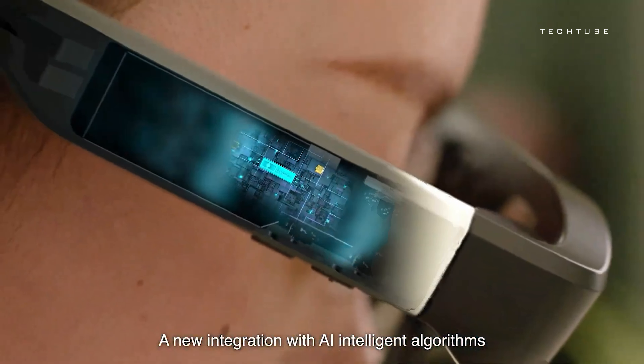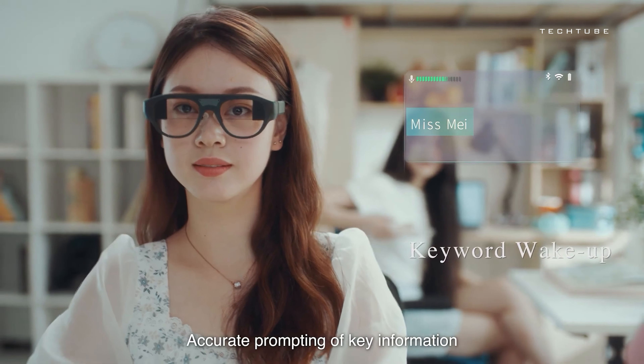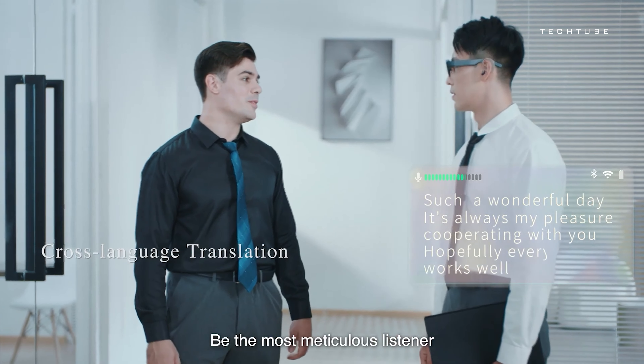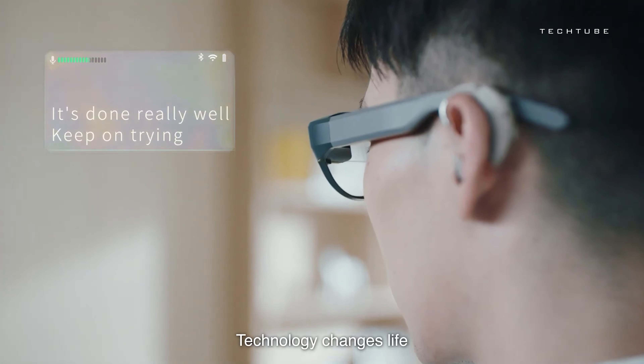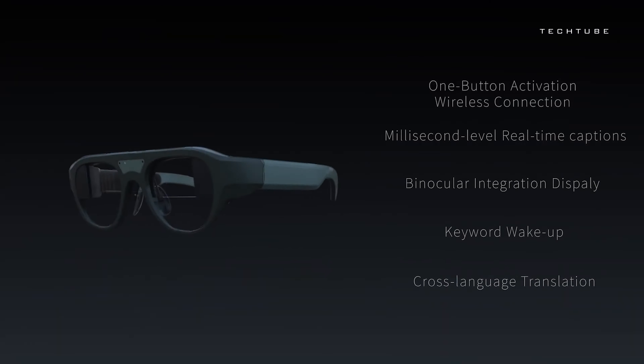Leon Hay's real-time voice-to-text feature makes communication effortless for the hearing impaired, while its translation capabilities break down language barriers, ensuring clear and effective communication with anyone, anywhere. It's not just eyewear — it's a game-changer for how you navigate the world.